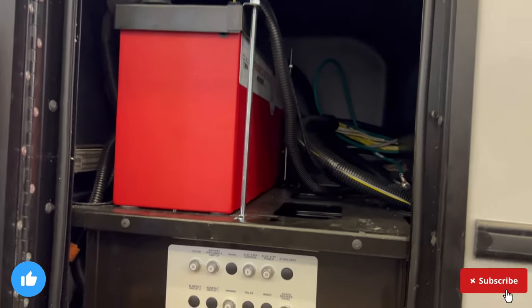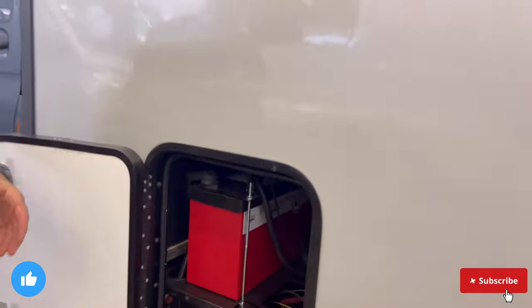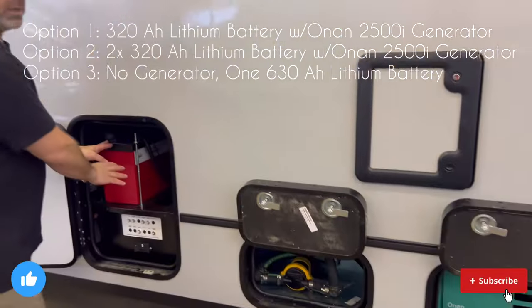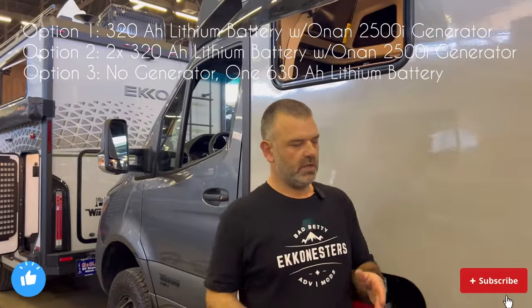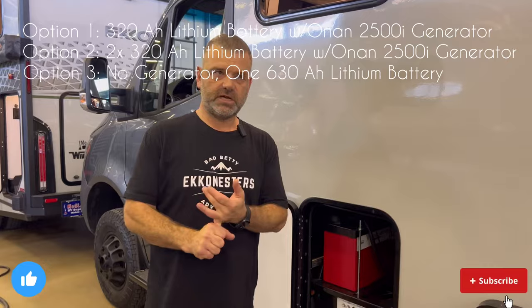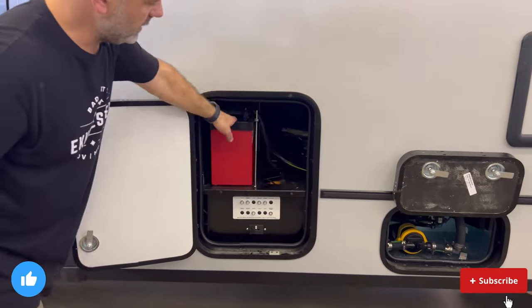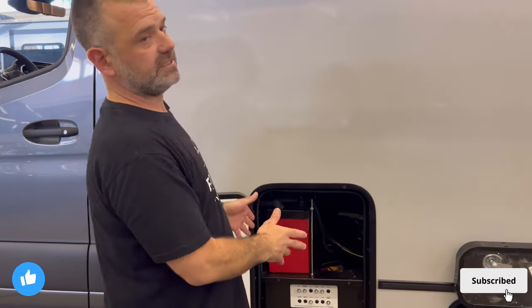Bringing you back around to the Lithionics battery — 320 amp-hour, sitting room for two. We have some disconnects, relays, and solenoids here. Straight out of the factory, that's basically what you get. If you want to do a generator delete, that's also an option — you can then put two lithiums in here and bring it up to about 640 amp-hours of battery capacity. There's also a third option: a single large lithium unit at around 620 or 630 amp-hours. These are all Bluetooth-monitored and controlled from your phone.